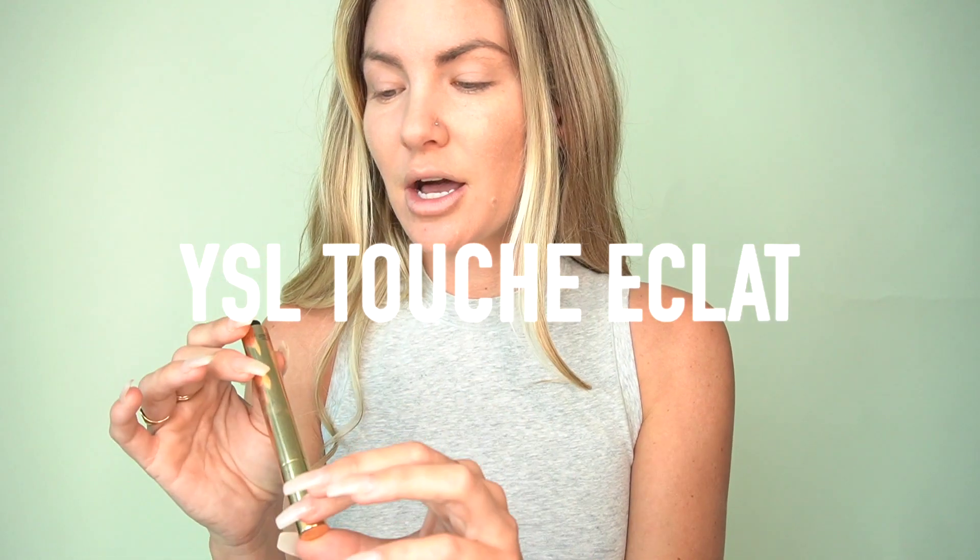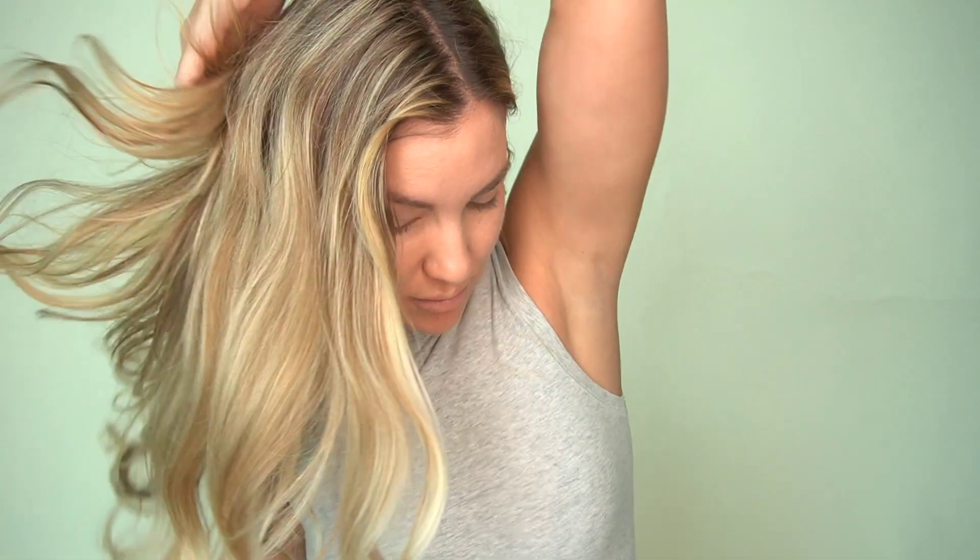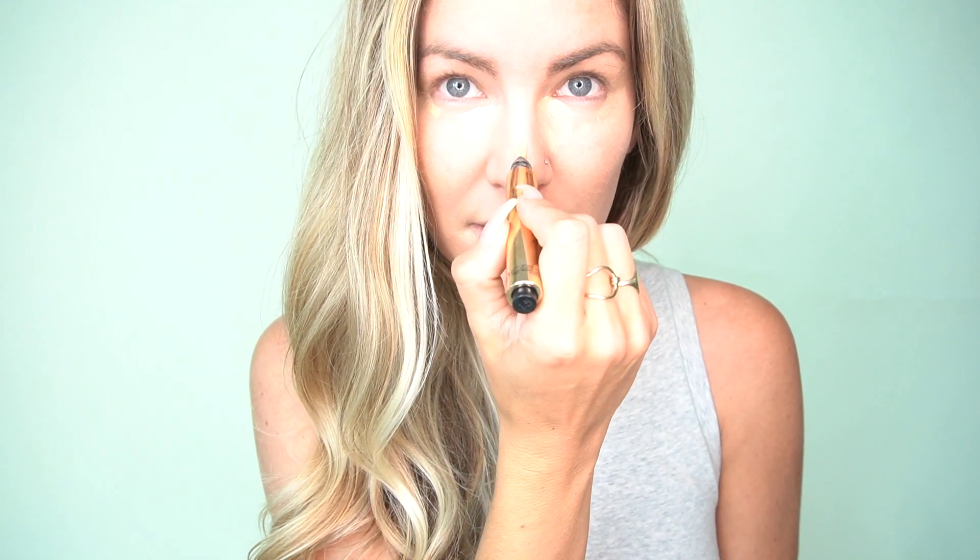After I apply my foundation, I like to put a little concealer in certain areas I want to highlight. I really like the Yves Saint Laurent Touche Eclat in shade 1.5. I used to use shade 1, but now I'm opting for warmer tones because I feel they brighten the skin tone and create a more natural complexion than cooler tones. I apply a little at the edges of my eyes to lift them, at the edges of my mouth, and I let it sit for a bit before moving on to contour.